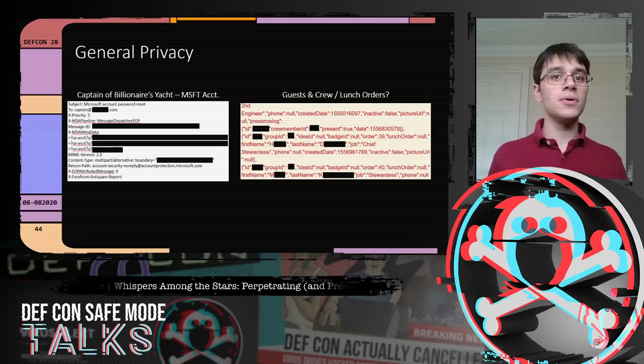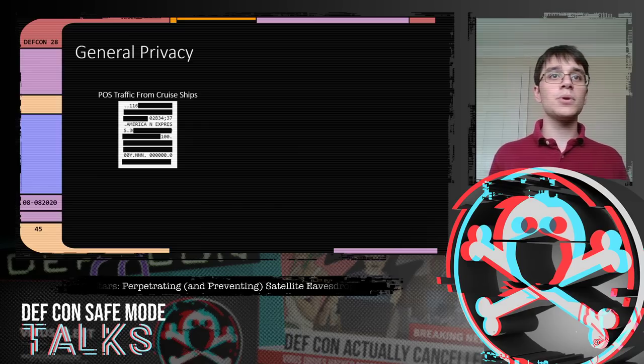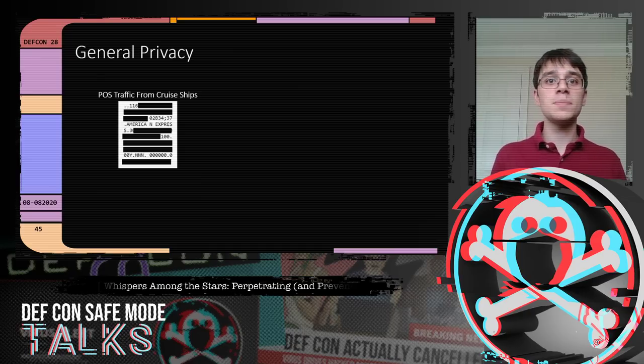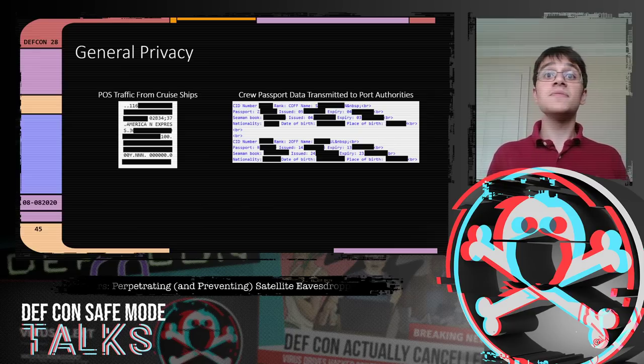Beyond billionaires, regular people on vessels have privacy concerns too. We saw what appeared to be point-of-sale terminal traffic from a major European cruise operator — transaction data that may have included credit card numbers, amounts, names, and timestamps being broadcast in clear text across an entire continent. When cargo vessels pulled into port, a port authority used an insecure HTTP web service to collect crew visa information — so we could see names, passport numbers, and dates of birth for crew members aboard those ships.